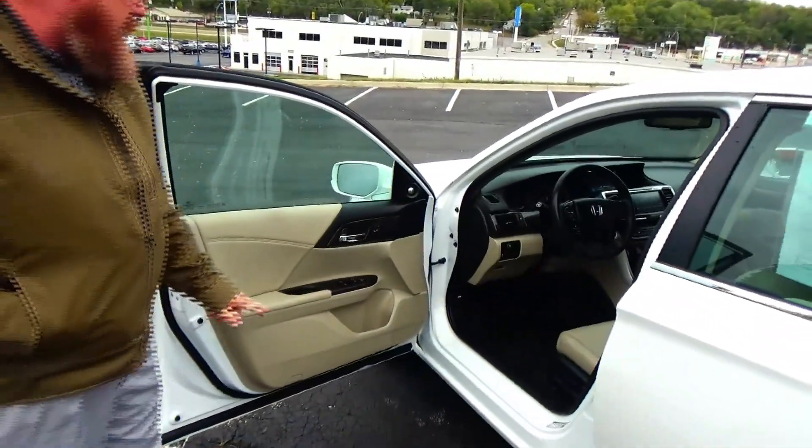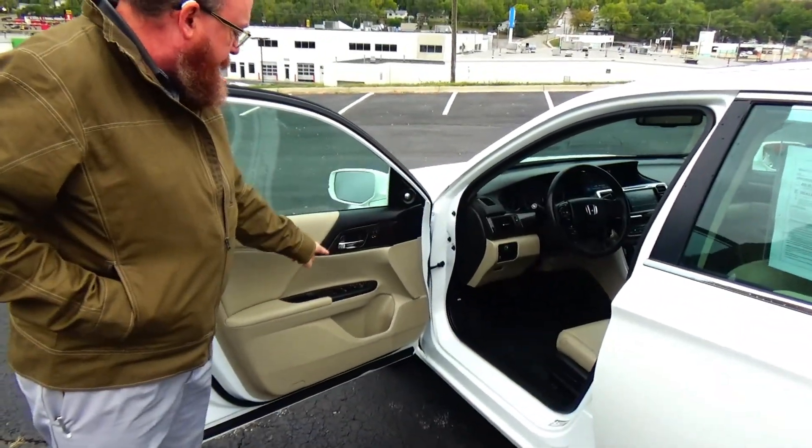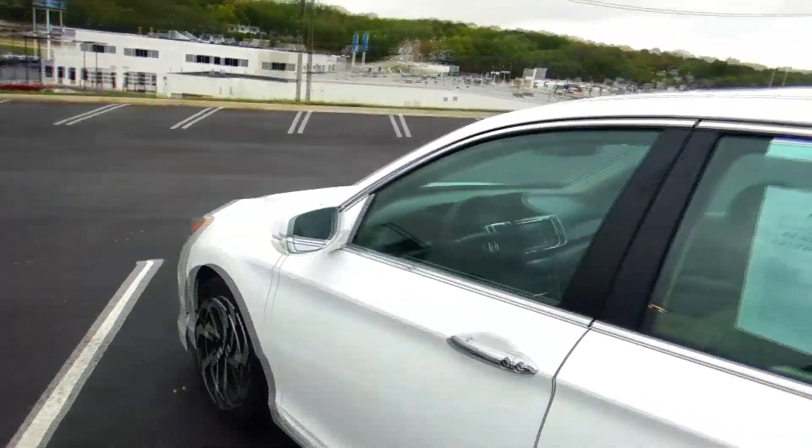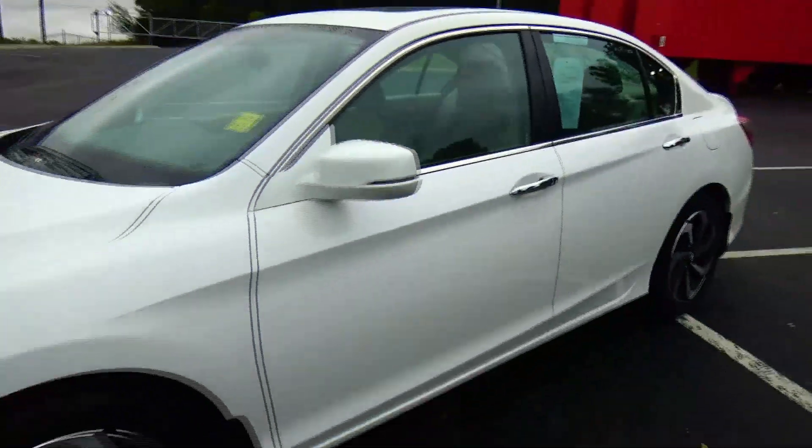8-way power driver seat with adjustable lumbar, power windows, power locks, power mirrors, memory seats and mirrors, and tweeters. Be sure to ask to see the free CARFAX and mechanical inspection sheet.